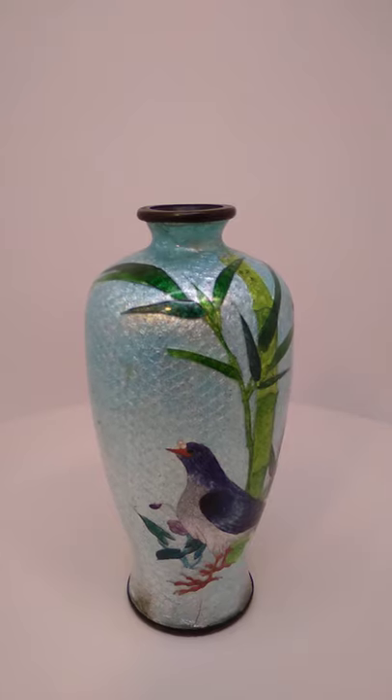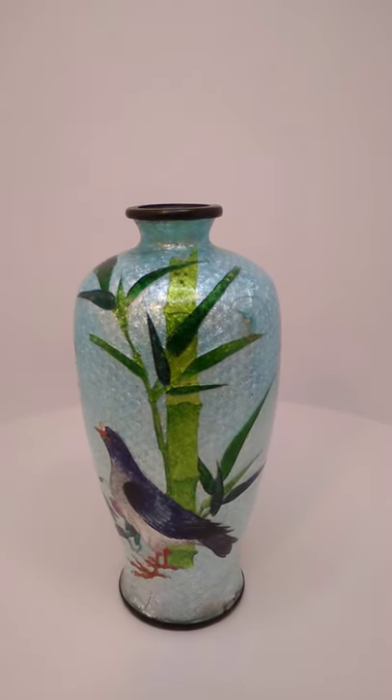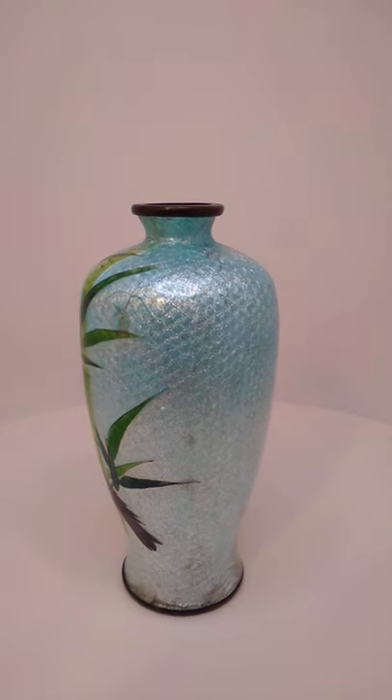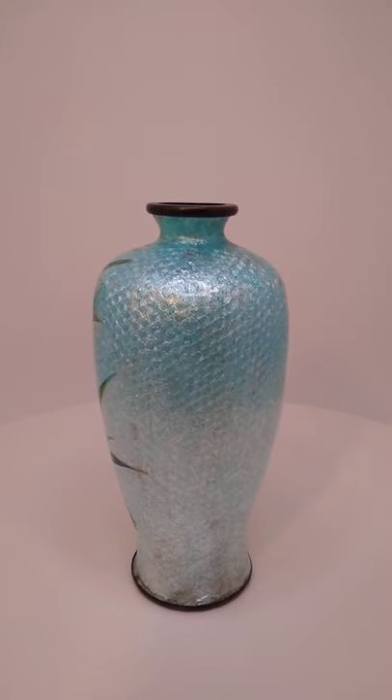This is featuring a seabird, or maybe even a pigeon, and bamboo. I don't know if I've ever seen a more handsome pigeon represented in art in my life. Now there is a tiny bit of damage — I don't know if you noticed it on the shoulder of the vase up there.